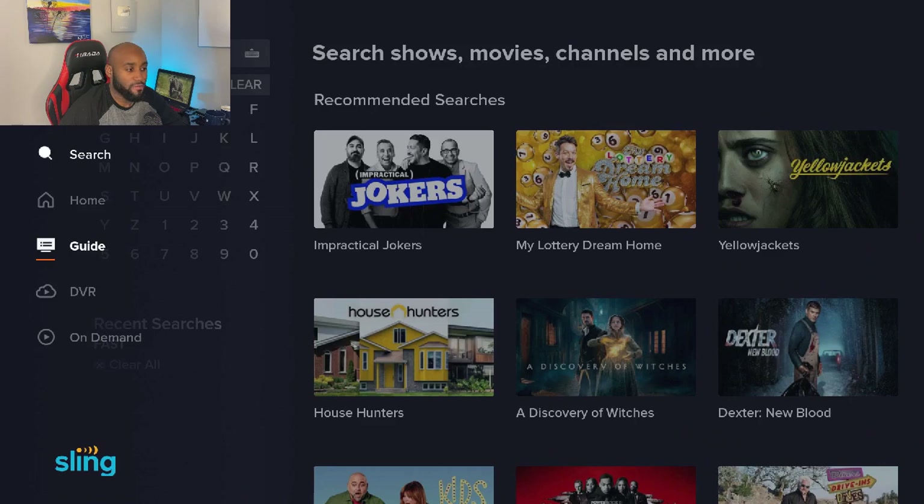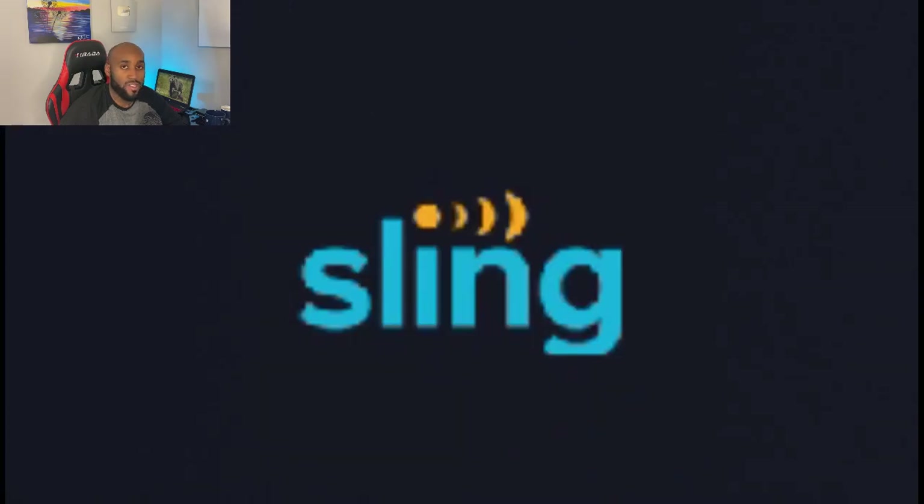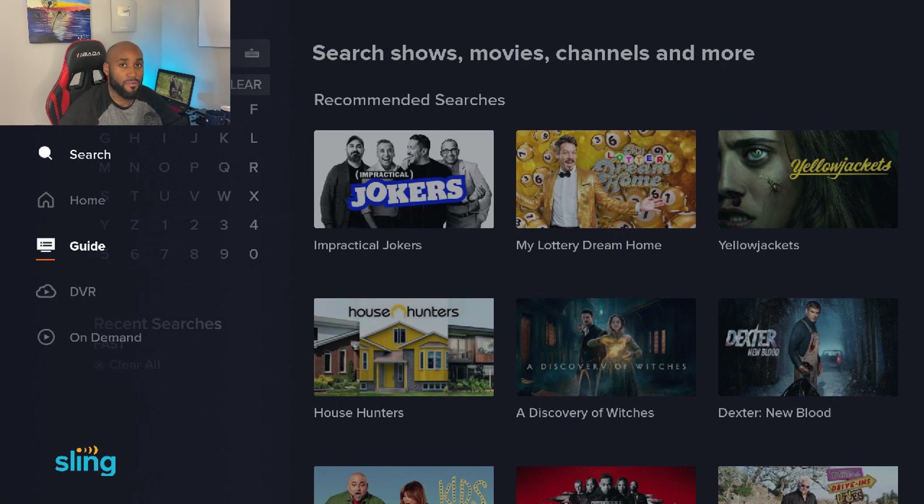If I haven't mentioned it yet, if you look in the bottom left-hand corner, this is Sling TV. And if you aren't aware, Sling does offer a free service.